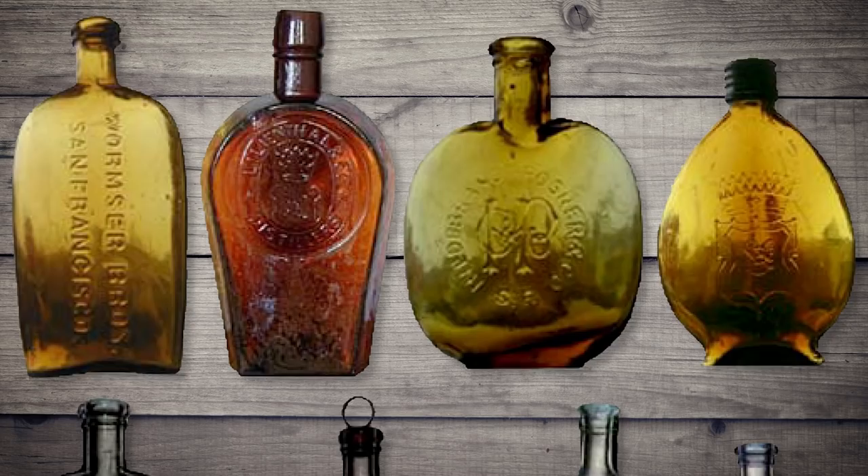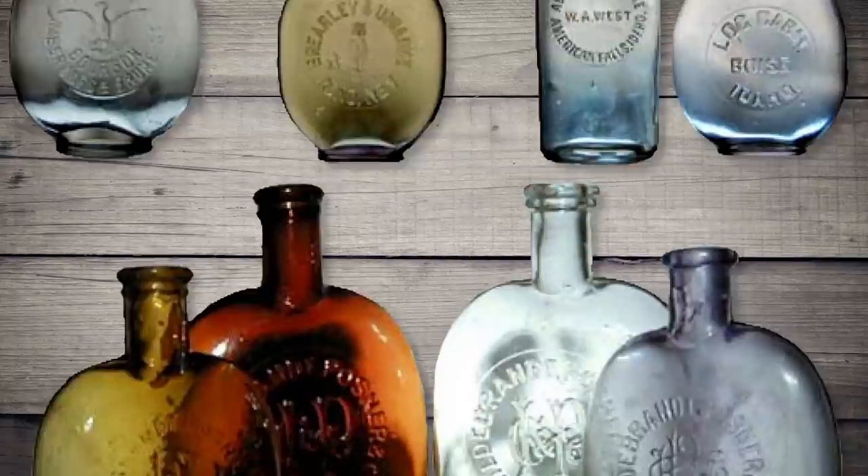Other common flask shapes are shoe fly, olympia, coffin, dandy, teardrop, picnic, eagle, and pumpkin seed, to name a few.